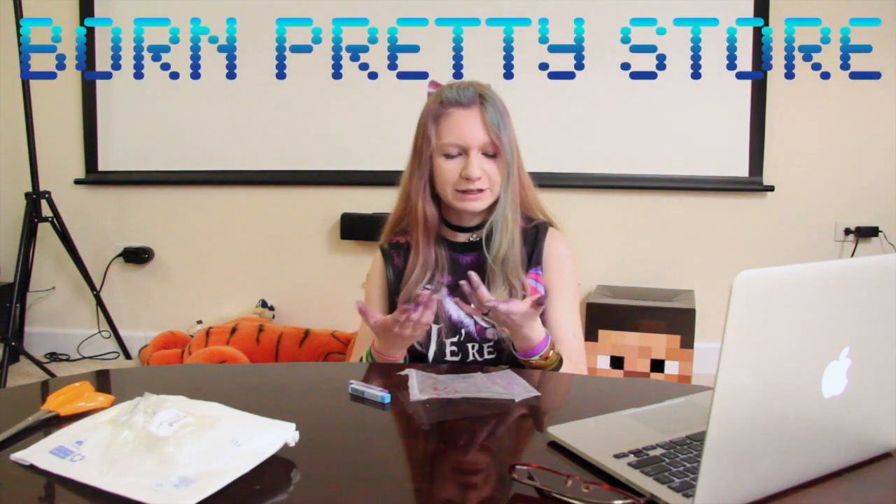Hey guys! Hope you're all having an amazing day! Today I have in store for you a fourth review from the Born Pretty Store. As you can see I had a lot of fun with this review, hence the colorful hands and the colorful hair. So without further ado, let's get started!